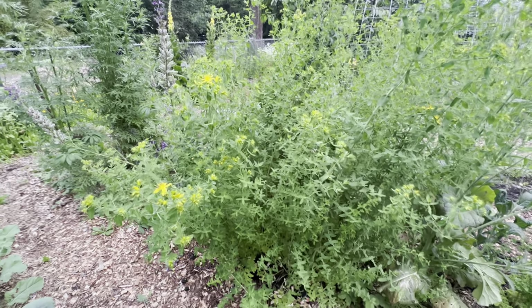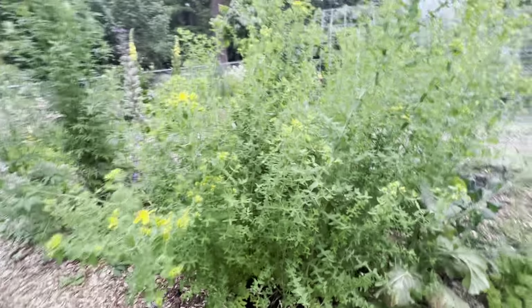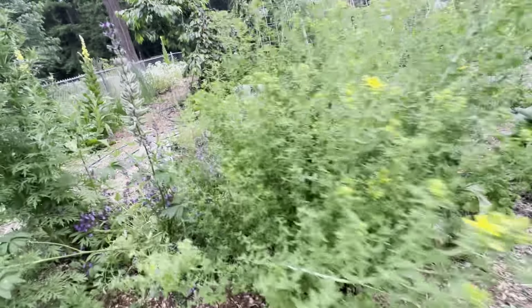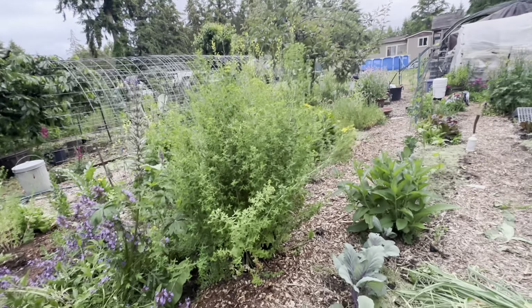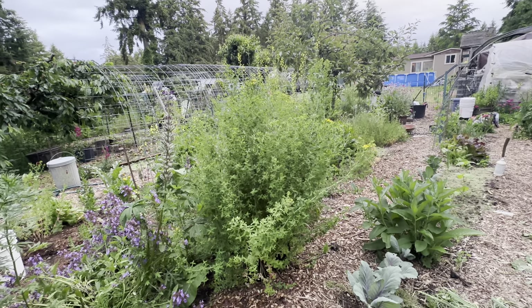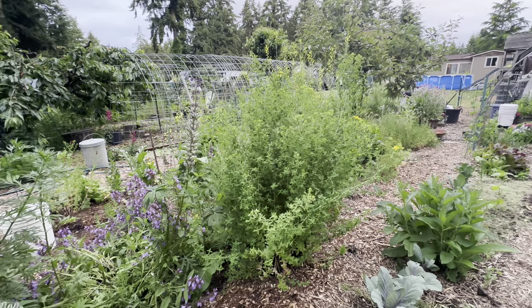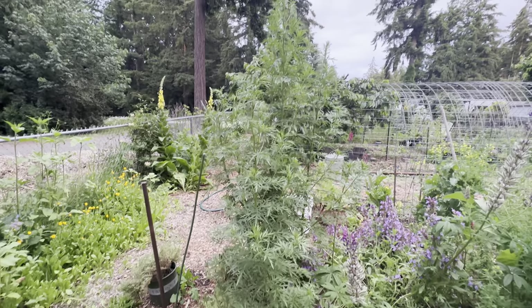St. John's wort is blooming, which is amazing. I'm so excited because I'm going to harvest it, dry it, and put a whole bunch of it into a tincture. St. John's wort is absolutely amazing for hormonal issues, creating hormonal balance in the body, and for seasonal depression. And then I have mugwort here that's going crazy — it's more like a tree.